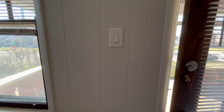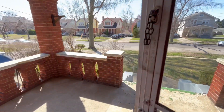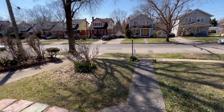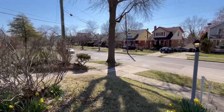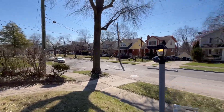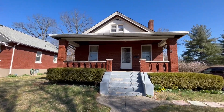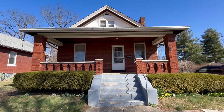Again, this is on Daytona Avenue in Westwood — a beautiful and cozy home with lots of character on a great street. If you have any questions, call us, text us, or put an inquiry on our page. We look forward to hearing from you.